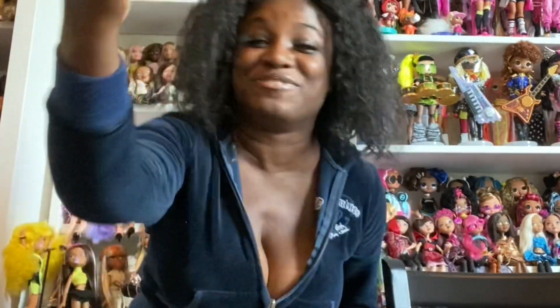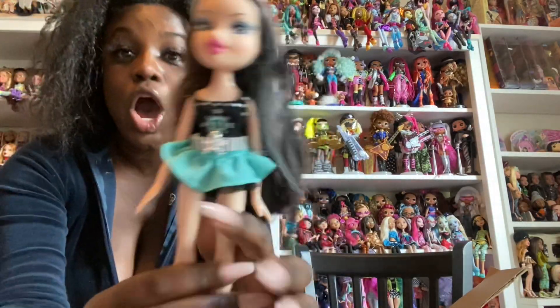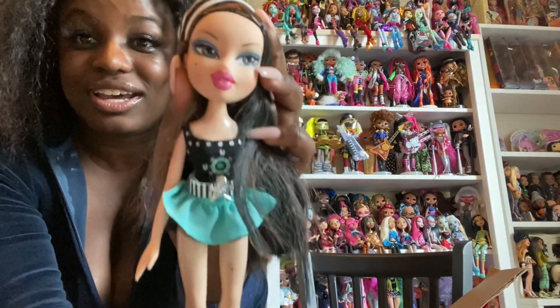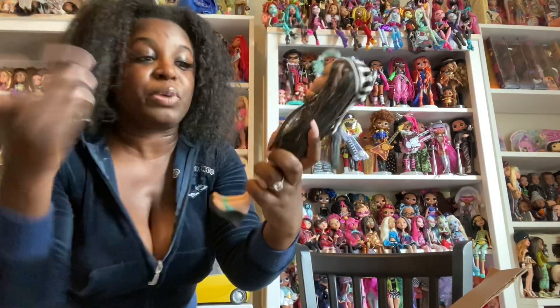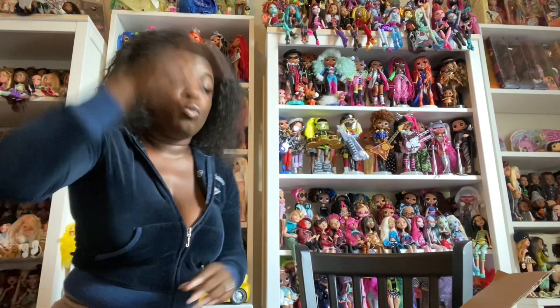Are you ready for this? Oh my God — we have Treasures Jade. Fully dressed, got her second full outfit. Period. I'm about to have a heart attack. Let me tell y'all something — when y'all see this last doll, remember: I paid $185 for these four dolls. That's $44 each for each of these dolls.